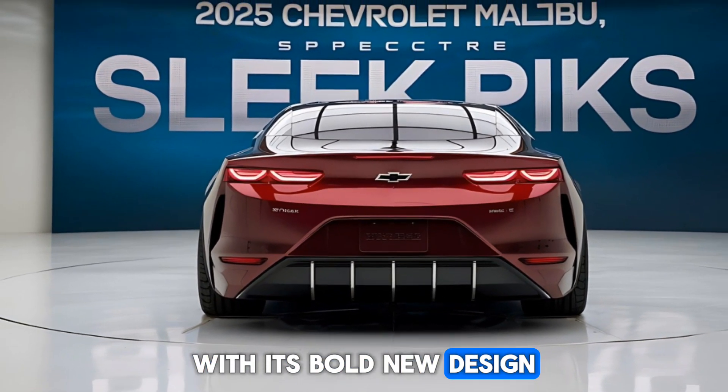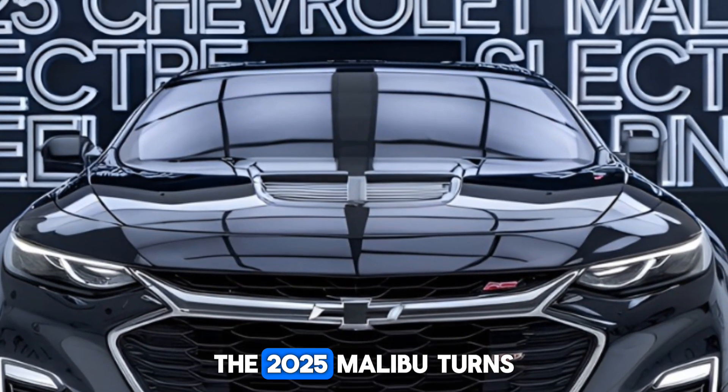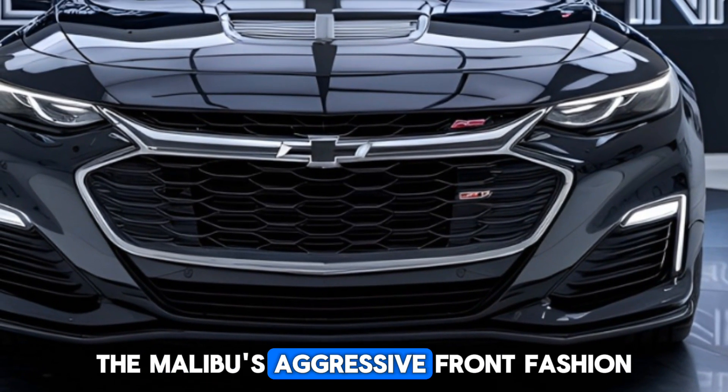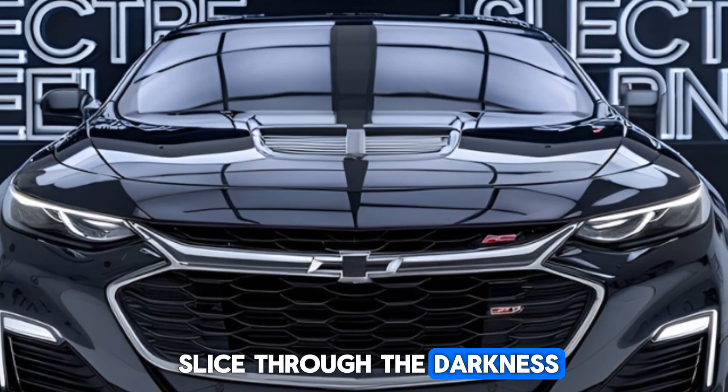With its bold new design, signature LED lighting, and sleek aerodynamic lines, the 2025 Malibu turns heads wherever it goes. As we take a closer look, you'll notice the Malibu's aggressive front fascia, featuring a striking grille and slim LED headlights that seem to slice through the darkness.